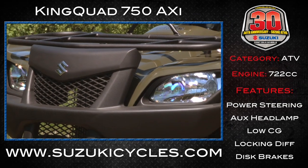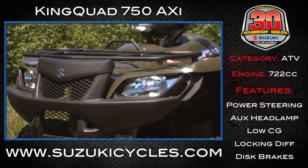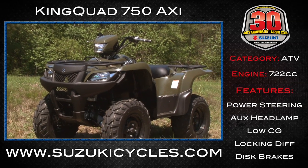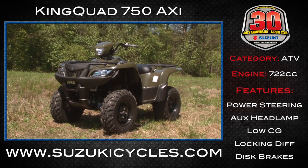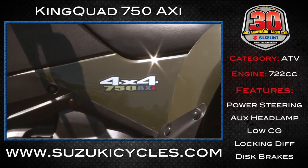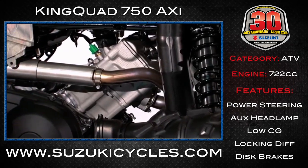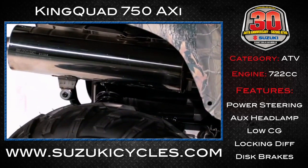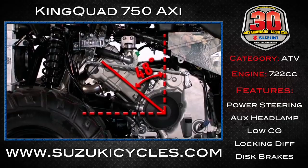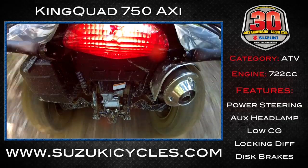From the company that started it all, Suzuki, we have the big boy of their ATV lineup. The King Quad 750 comes equipped with a 722cc engine. It's fuel-injected and housed around a high-tensile-strength steel frame. That power plant delivers great low- and mid-range torque for awesome performance. It's matched with a CVT transmission, which Suzuki calls Quadmatic, for easy shifting.